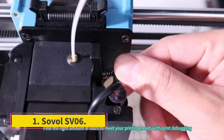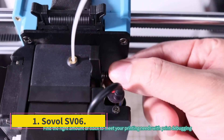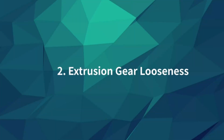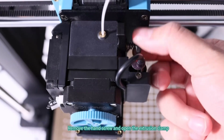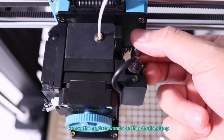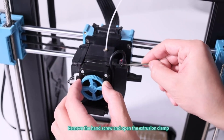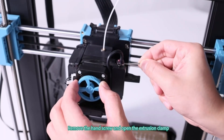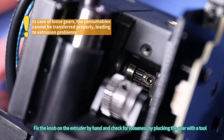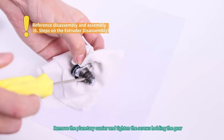Number 1: Sovol SV06. The Sovol SV06 made a lot of waves when it launched. The machine is a clone of the ever-popular original Prusa i3 series but for a fraction of the price. Where Prusa i3 machines can cost as much as $1,099, the SV06 offers similar hardware for just $209. That's not to say the systems are the same — Prusa's software and quality control are next level — but the SV06 manages to offer a similarly great experience for a very accessible price.